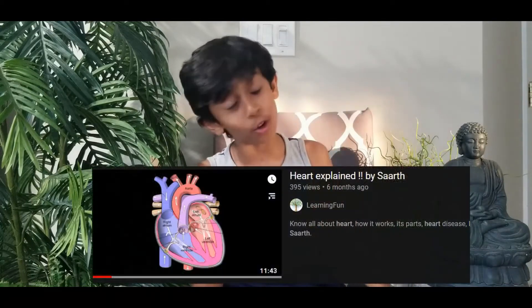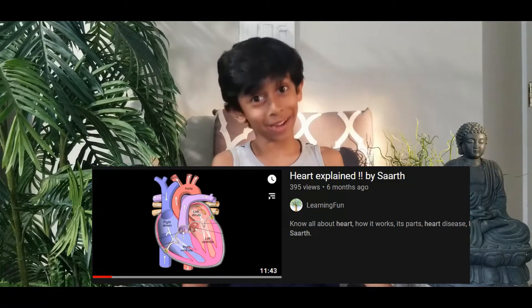Hello everyone, I am back with this new video. I've been requesting my dad for like one year to make videos about body parts. We made this heart video but then we stopped, so now I'm back making this video for you. Today we are going to watch a video that's going to help you learn about the part of your body that's letting you watch and understand this video right now — the brain!